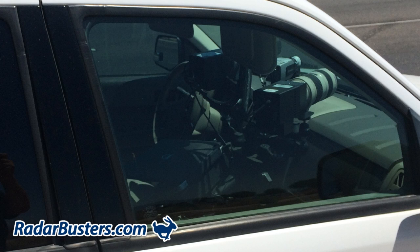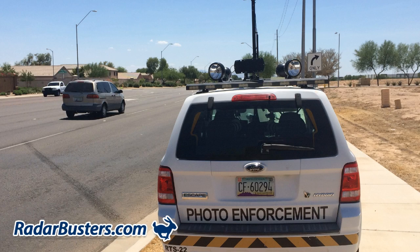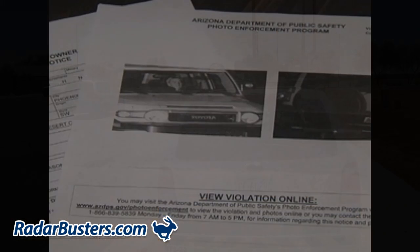Because of the low power output used by these type of photo radar guns, and because of the extreme angle they are pointed, they are very difficult for most radar detectors to detect in time so you can take action to avoid an expensive speeding ticket.